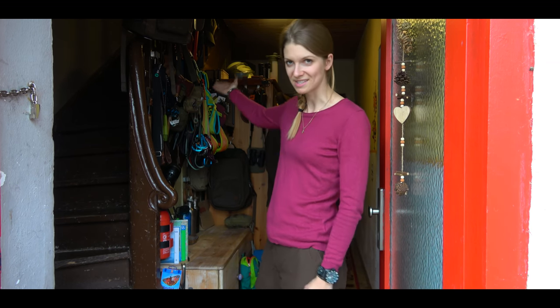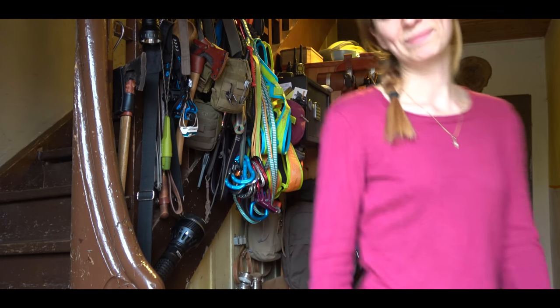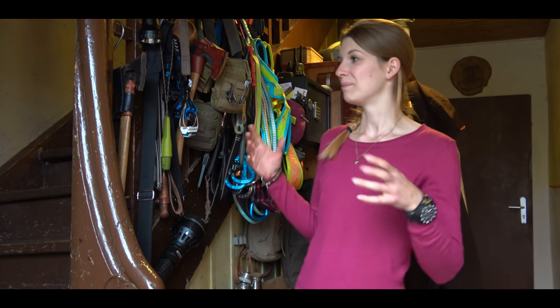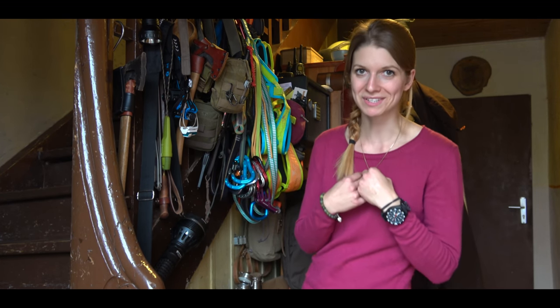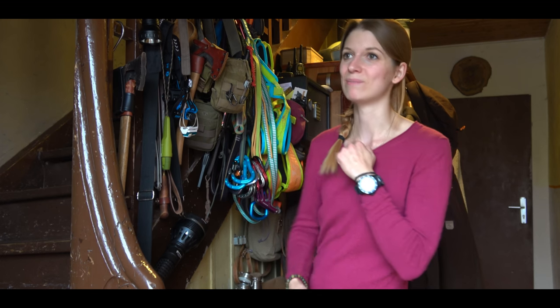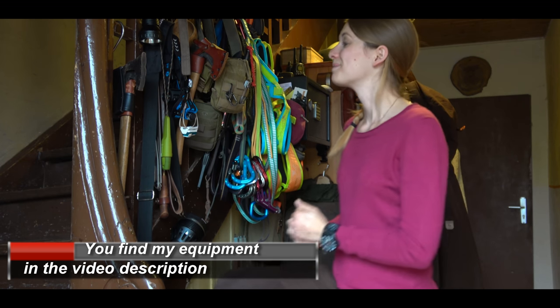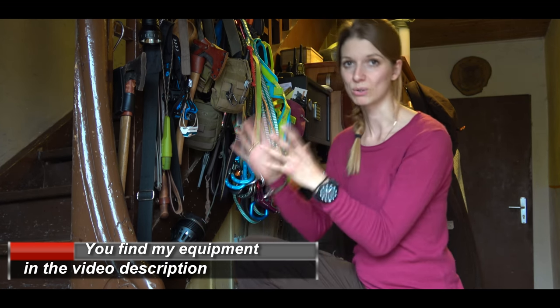Whoever rings at my door sees this first. You have no idea what the package delivery people think about my job when they ring at my doorbell and look inside here, because here is everything that I need mostly.